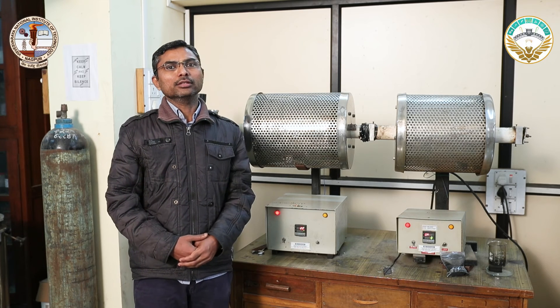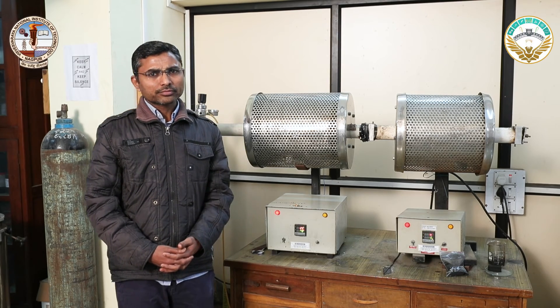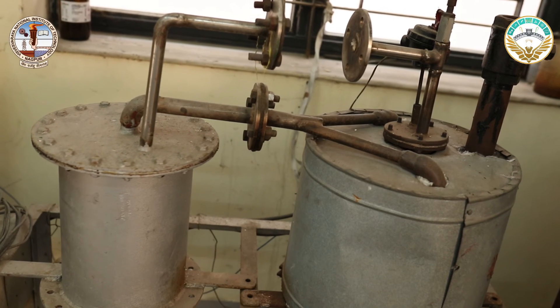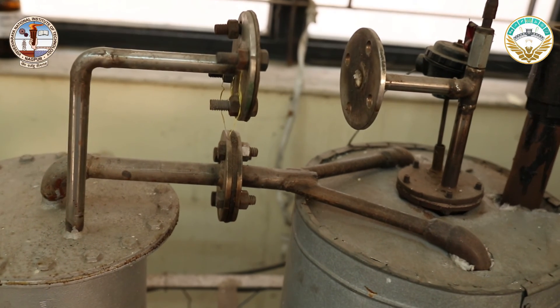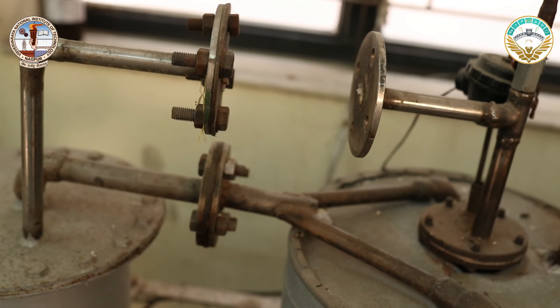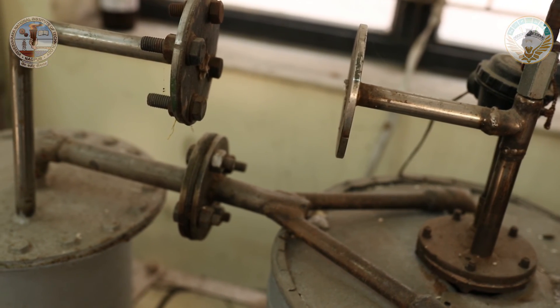This process mainly contains a reactor with two different cores: one is a pyrolysis unit and another is a chemical vapor deposition unit. This is an optimized process condition that is helpful to convert plastic waste into these nanomaterials, having a wide range of applications. Thank you.